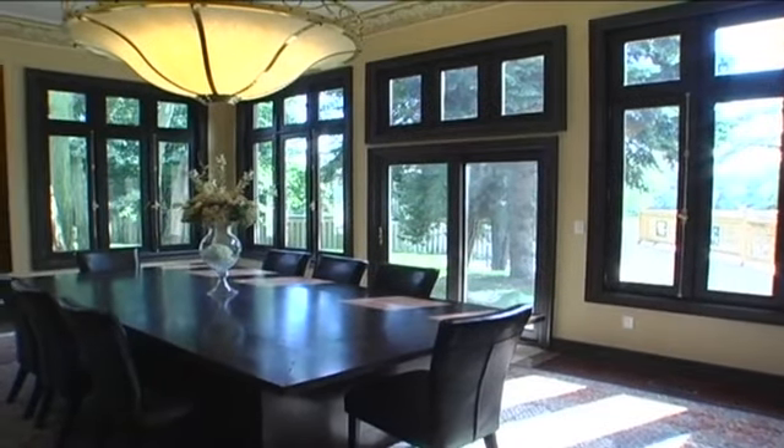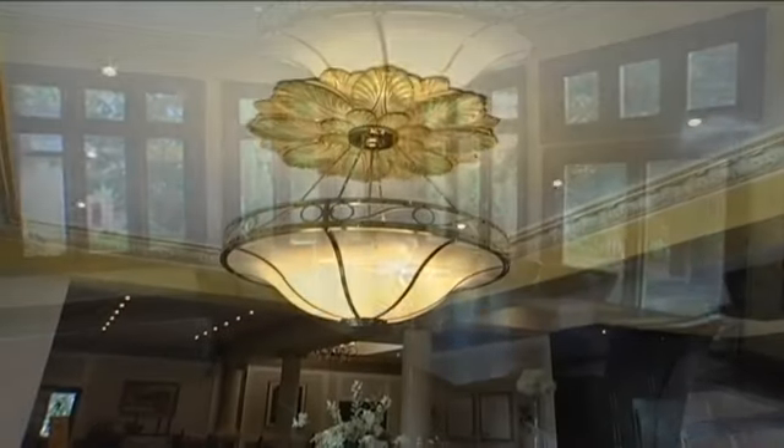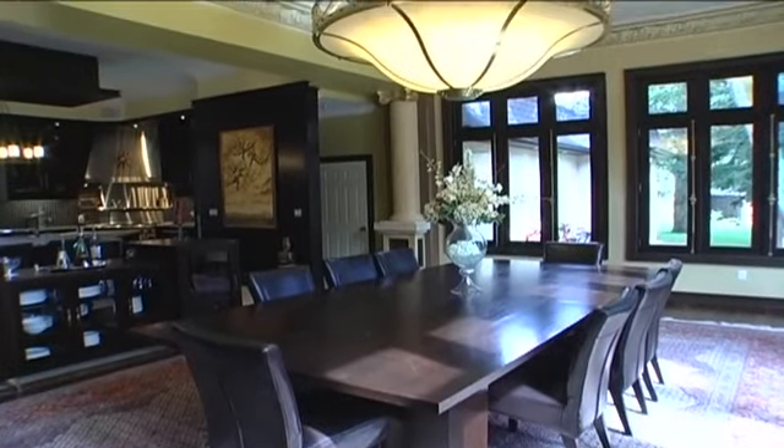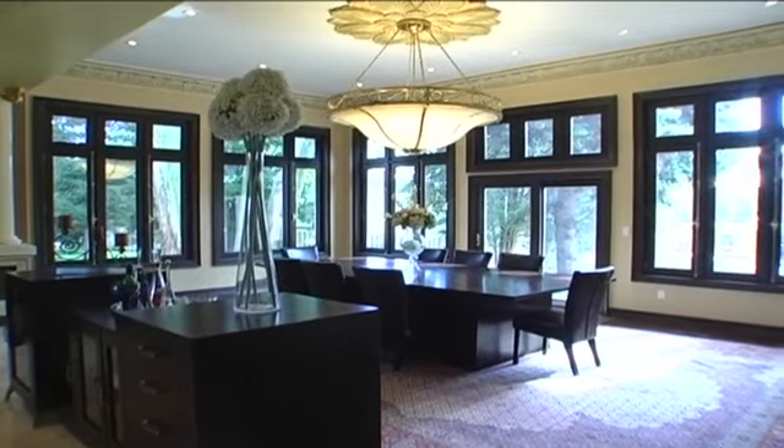Massive windows surround the dining room, which has an amazing custom chandelier and ceiling medallion, a walnut waiter station, and a double walkout to the two-tiered patio.